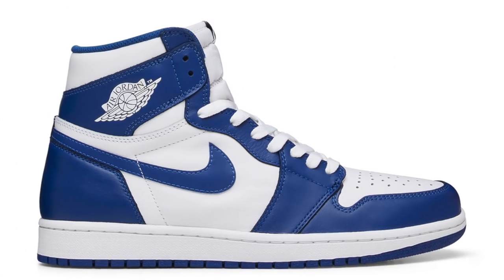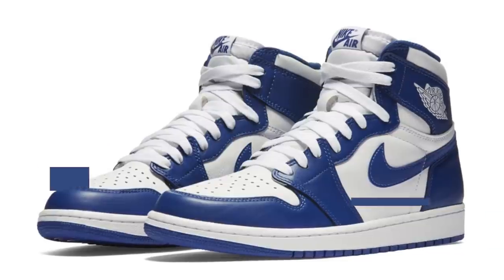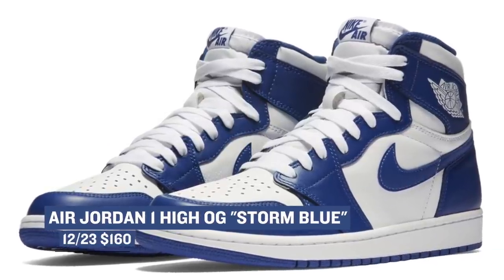Jordan is giving us the very last Air Jordan 1 of the year with the Storm Blue colorway of the classic sneaker. Oddly enough, these haven't been getting a lot of hype, but they are a pretty dope colorway — a nice way to end the year if you are about that Jordan 1 game. Those will cost you $160.